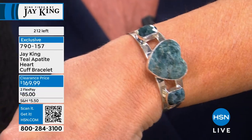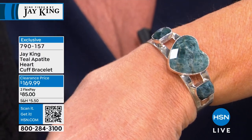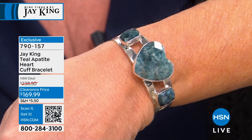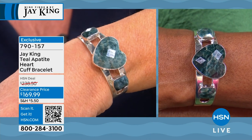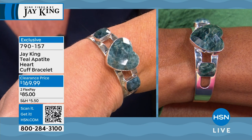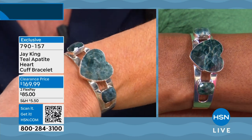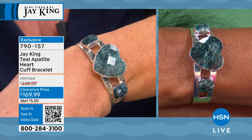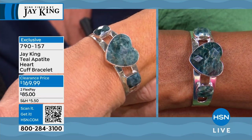I do have some apatite surprises coming, hopefully launching in July or August. But apatites are few and far between. You can line six of these bracelets up on the table and they're close in design, but all uniquely different — all natural material, no two identical, not enhanced, not heat treated, not radiated. This is the real deal.